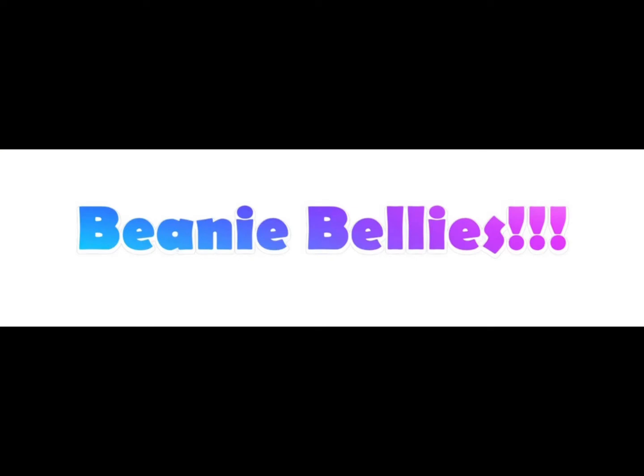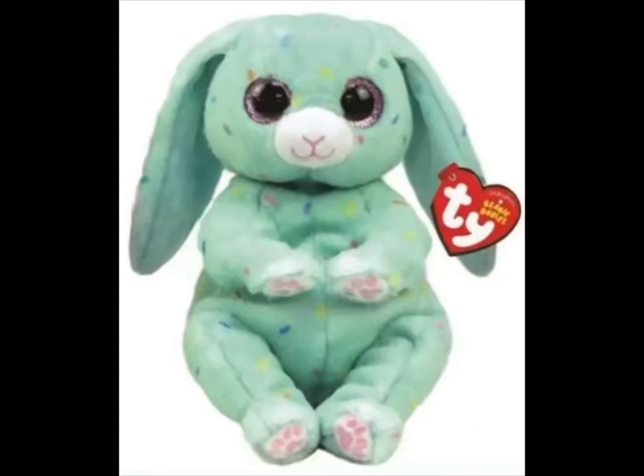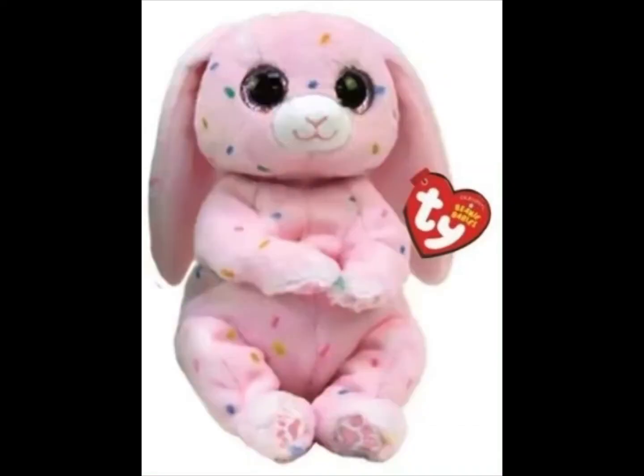So let's start with the Beanie Bellies. These guys are so cute. So this is Spring the bunny, April the bunny and May the bunny.